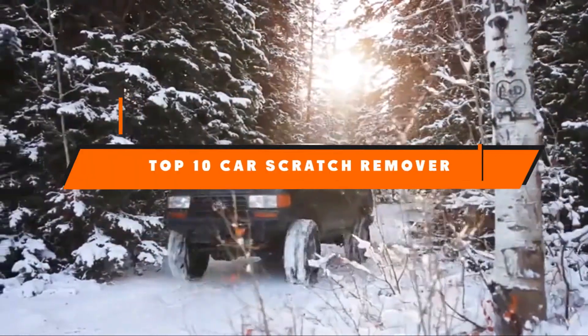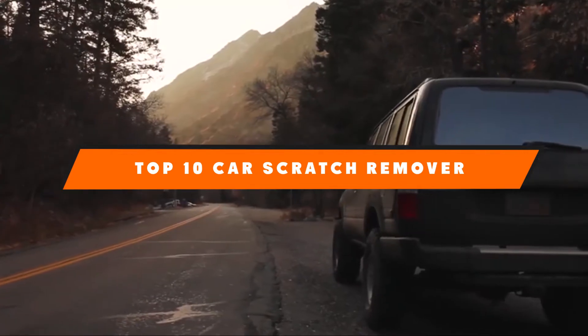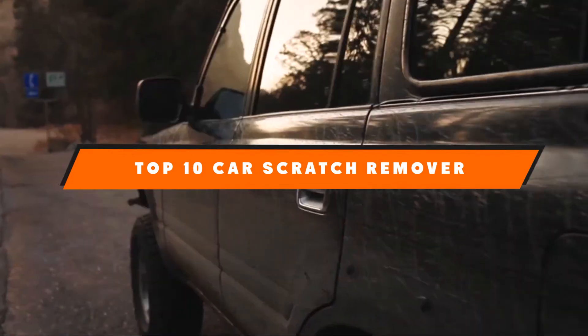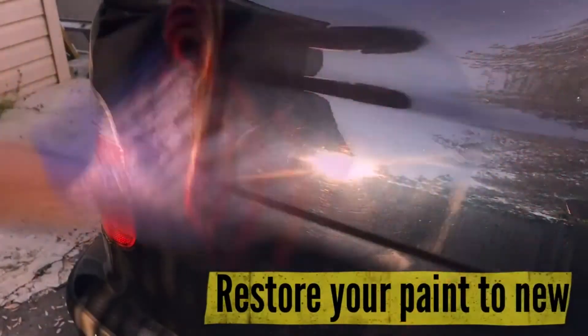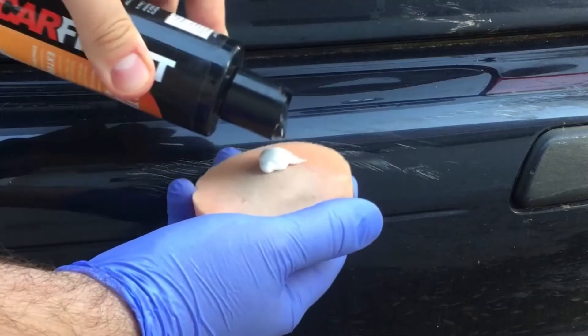If you're looking for the best car scratch remover, here's a list you must see. We made this list based on our personal preference and sorted it based on the features, prices, quality, durability, and reputation of the manufacturers and customer feedback. We've included options for every type of customer. So let's get started.